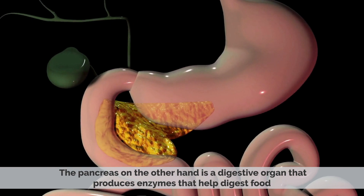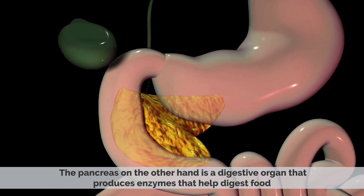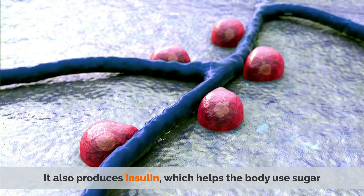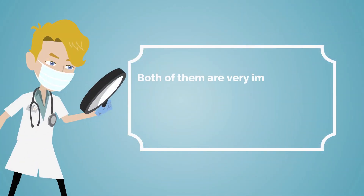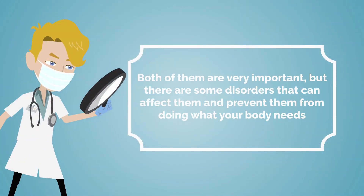The pancreas, on the other hand, is a digestive organ that produces enzymes that help digest food. It also produces insulin, which helps the body use sugar. Both of them are very important, but there are some disorders that can affect them and prevent them from doing what your body needs.